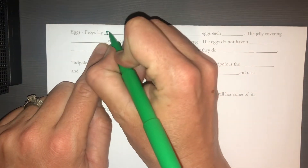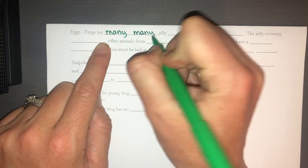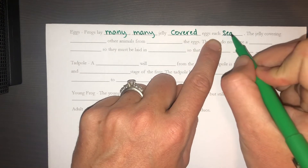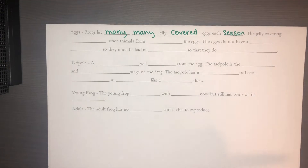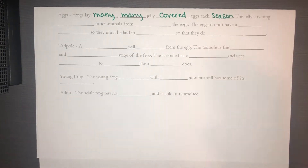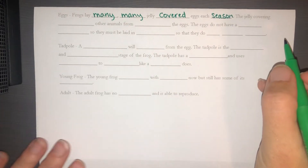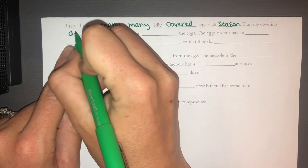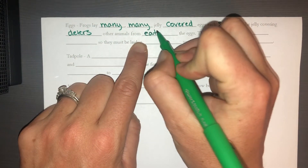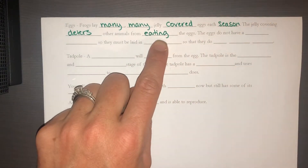Frogs lay many, many jelly-covered eggs each season. Out in the wild, only about one out of every 40 frog eggs will actually grow into an adult frog. So they have to lay quite a few eggs to make up for all the ones that don't hatch, or the tadpoles that get eaten by predators. The jelly covering deters — meaning it discourages, but doesn't prevent — other animals from eating the eggs.